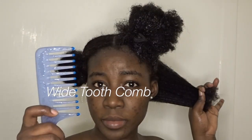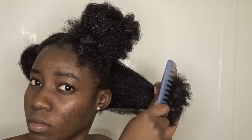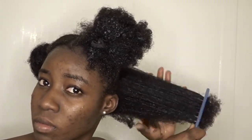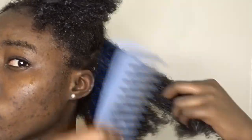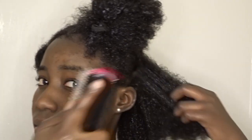Now I'm taking my wide-tooth comb and detangling my hair. As you can see, I'm starting from the ends and working my way up, and I am gently combing my hair throughout. Doing it this way with the conditioner on your hair makes it way easier to comb out. Now I'm going in with my Denman brush to detangle it even further.